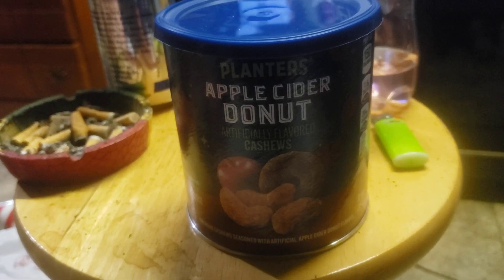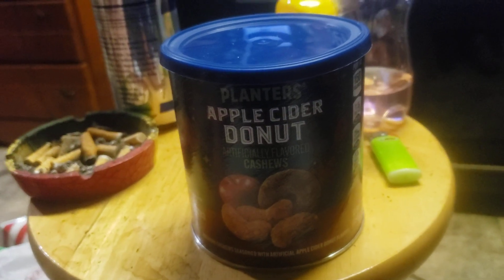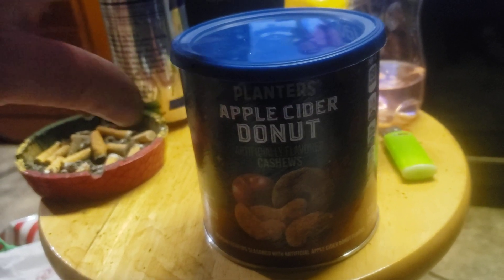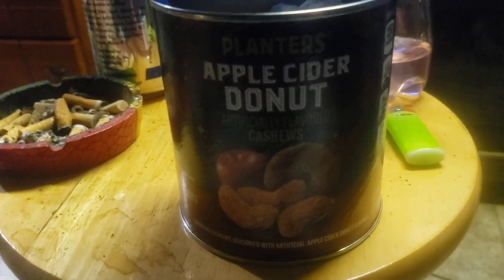Hey, hey, hey, or shall I say ho, ho, ho — welcome back to Big Day's Fat-Ass Reviews. What's up, guys? Merry Christmas! I thought I'd do a review of a present that I got here, and it's Planters Apple Cider Donut Flavored Cashews.